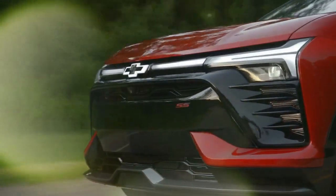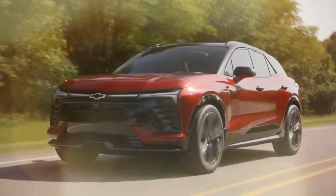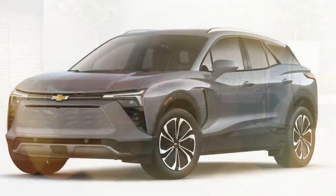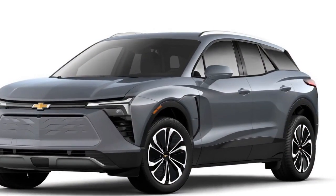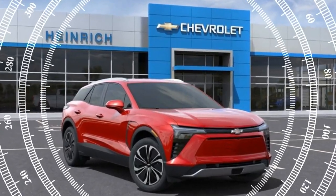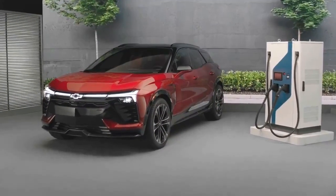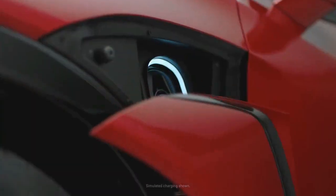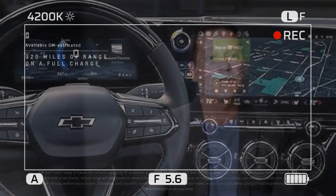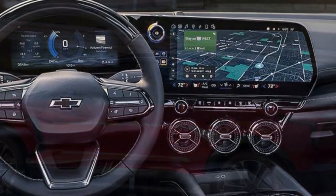Performance. All-wheel drive trims of the Blazer EV get an 85-kilowatt-hour battery with dual motors for 288 horsepower and 333 lb-ft of torque. Choose rear-wheel drive, and you get a single motor with a larger 102-kilowatt-hour battery pack with 340 horsepower and 325 lb-ft of torque. This isn't a performance vehicle, but it still delivers slightly more horsepower than the base Ford Mustang Mach-E and much more than the Volkswagen ID.4, two of its close competitors. It's also more expensive, so you pay for that extra performance. Range for all-wheel drive trims is 279 miles, while rear-wheel drive gets a nice boost to 324 miles per charge.